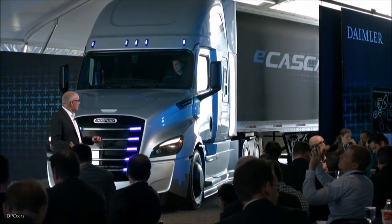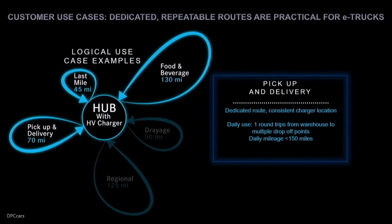For our customers operating in the pickup and delivery services, they are typically running on a more or less dedicated route. We will install battery charging stations at consistent locations to provide the customer the ability to make round trips from their warehouses to multiple points around the city, anticipating that they are going to be running less than 150 miles per day. In the heavy-duty segment, we will be concentrating initially on port drayage and short-haul pickup and delivery types of applications.